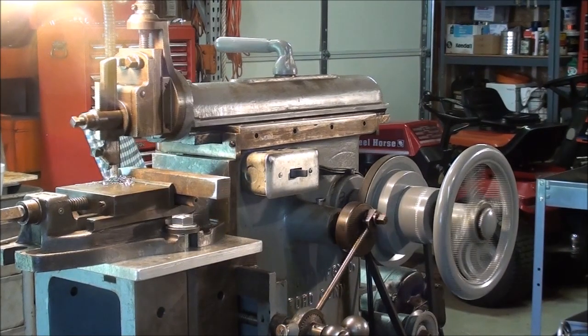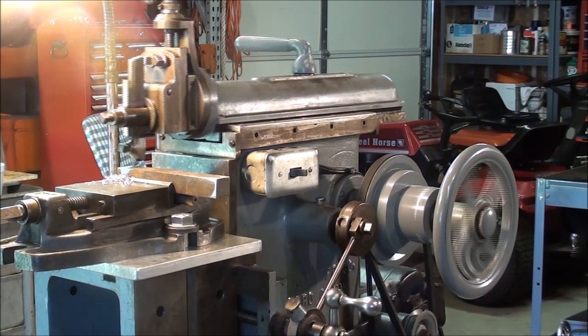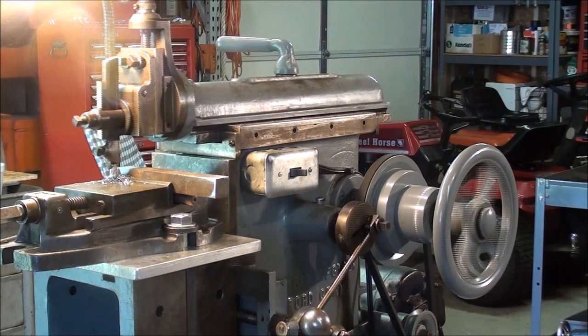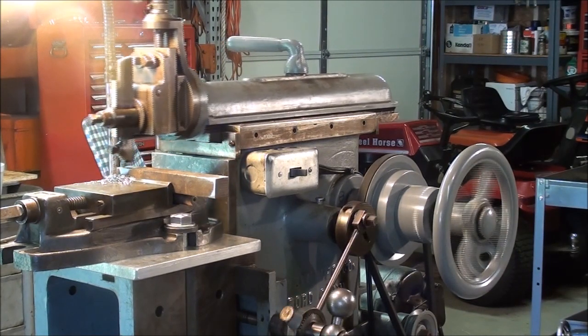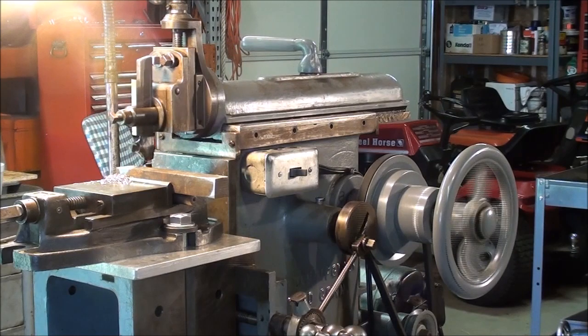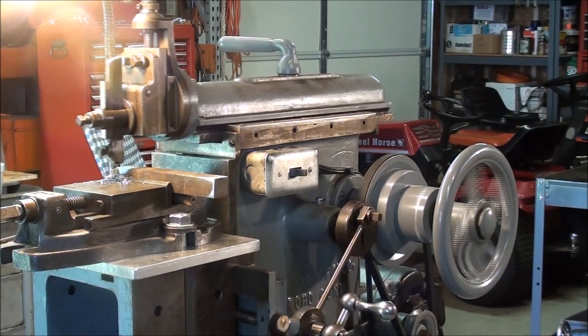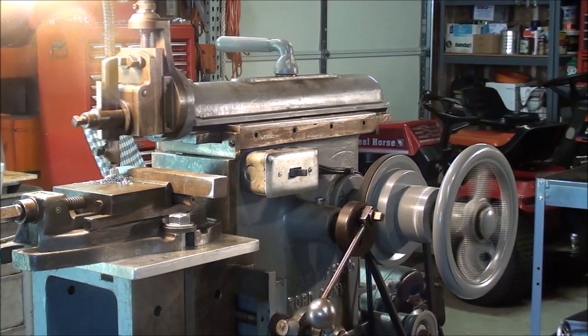Now shapers, of course, are totally obsolete and antiquated, and there's no possible need to have one, but they still are an interesting machine. Probably most all of the large shapers in industry have been scrapped, but a lot of the little ones are still around.